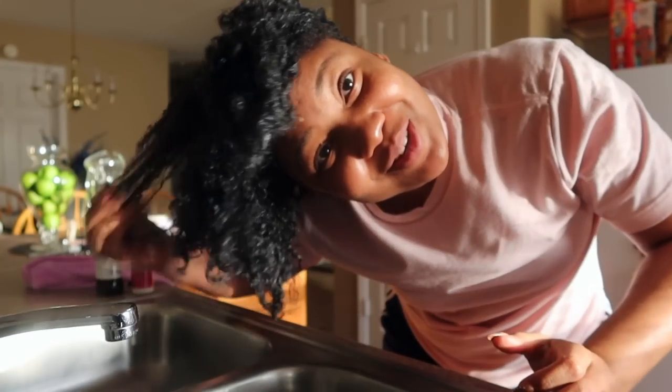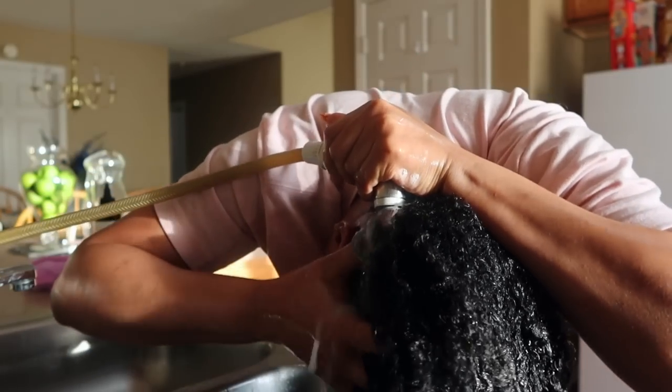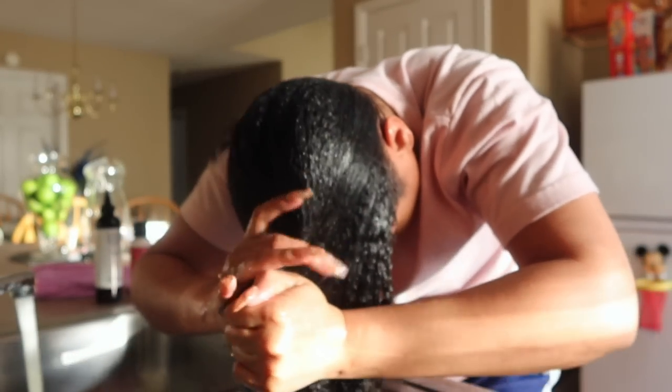My hair feels so soft, and it still smells so good. My hair felt soft, very moisturized. Look at the shine — I'm not using a ring light or anything, this is just natural lighting. My hair is clean but not stripped of moisture at all.